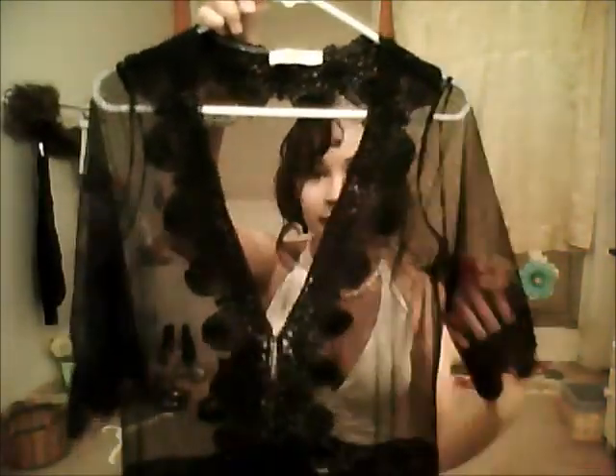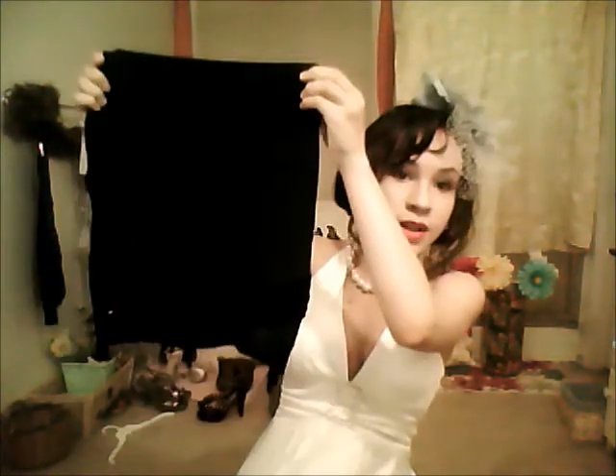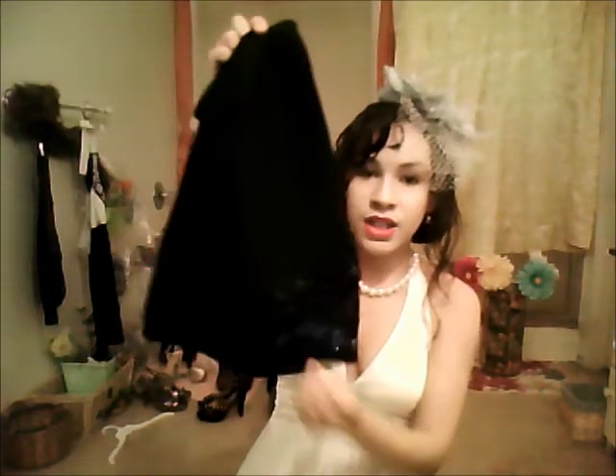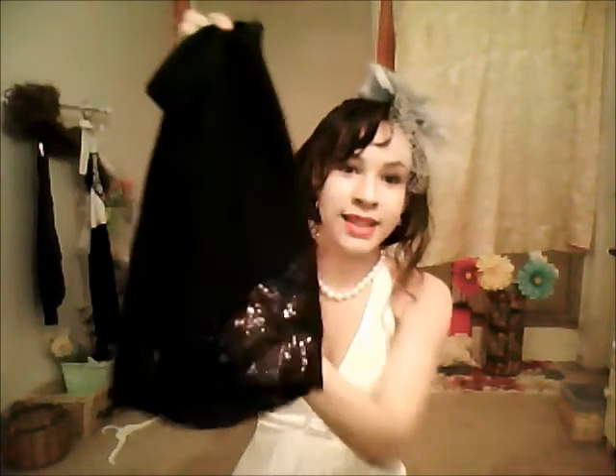Another vintage glamour item: this sheer overcoat — it's really lacy, has a really pretty pattern, it's very sheer, and it's just really pretty. And here is one of my favorite skirts — it's a really gorgeous pencil skirt. When you put it on the bottom it actually gets a bit tighter, so it gives you a really pretty shape. There's black sequins on the bottom.